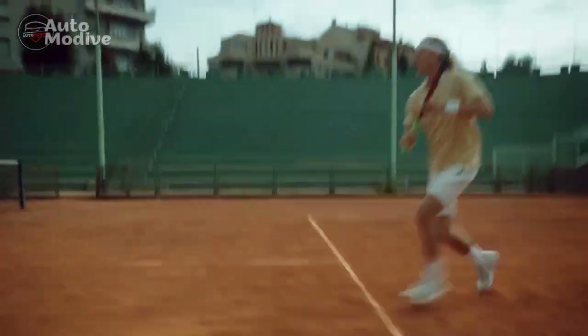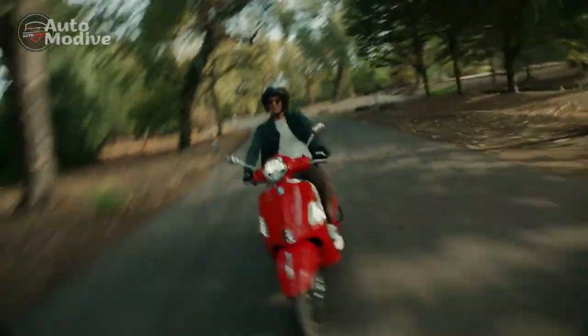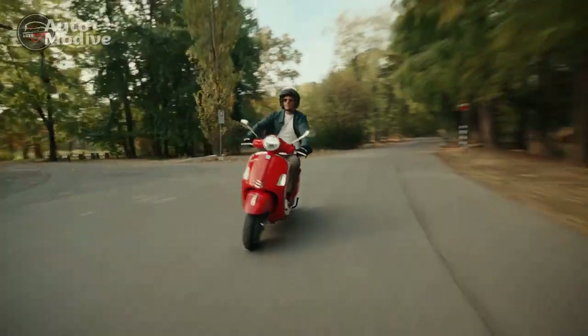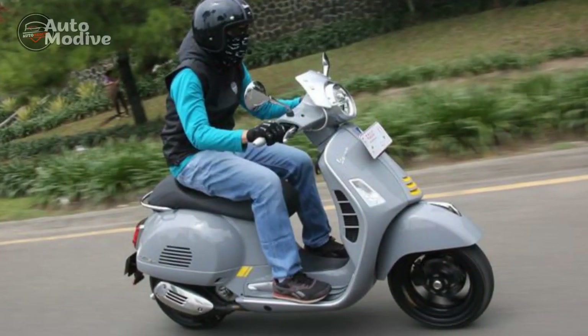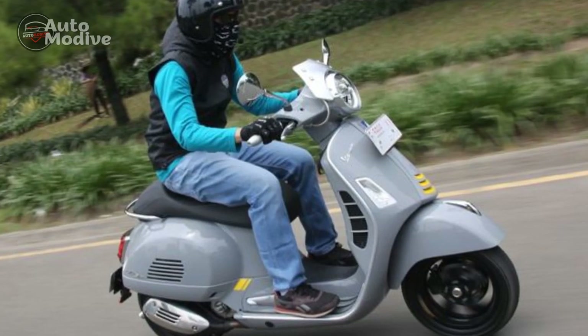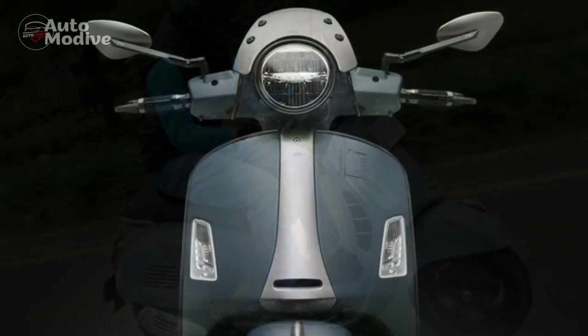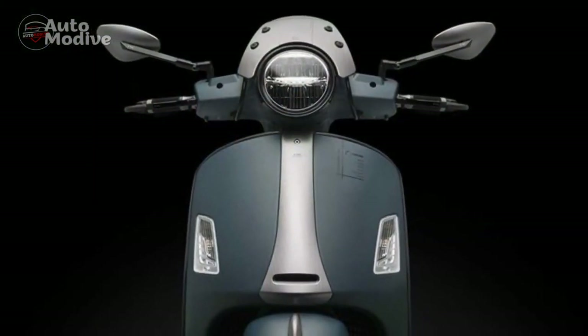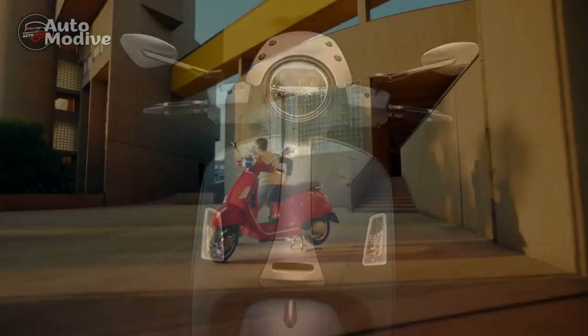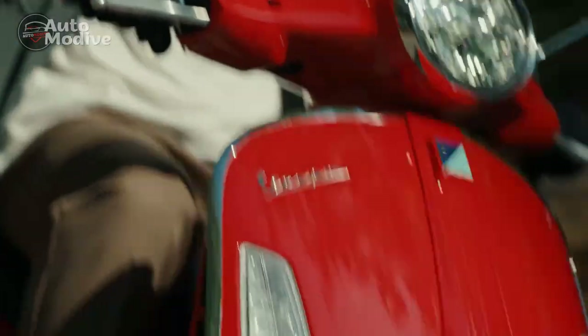Performance and Power. Beneath the stunning exterior lies a robust heart that powers the Vespa GTS Super 300. Equipped with a potent 278cc single-cylinder engine, the scooter delivers an impressive balance between power and efficiency. The electronic fuel injection system ensures precise fuel delivery, optimizing combustion for smooth acceleration and reduced emissions.